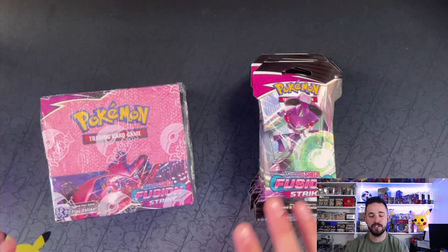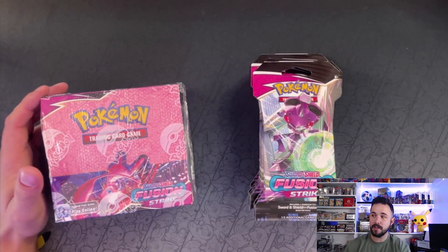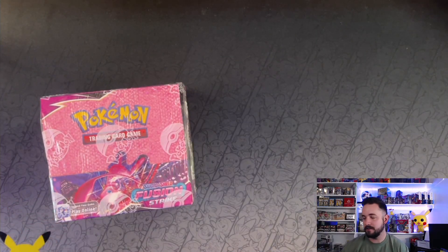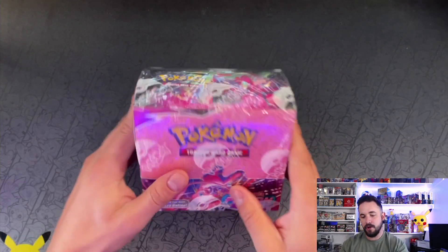Last time I started out with the sleeve pack, so we're switching it up — we're doing the booster box first and then 36 sleeve packs. Let me get these off the screen, setting them down on the ground — they like to fall. All right, here's a portion of the stack.